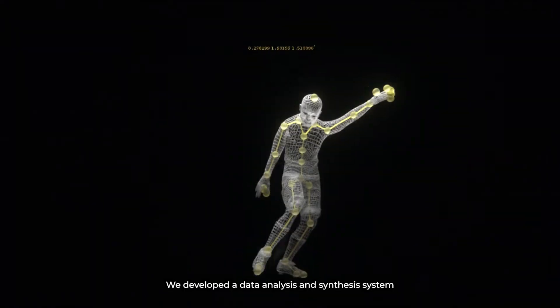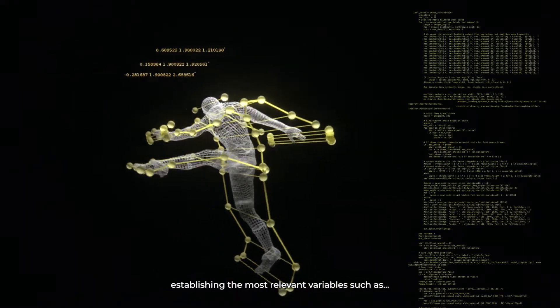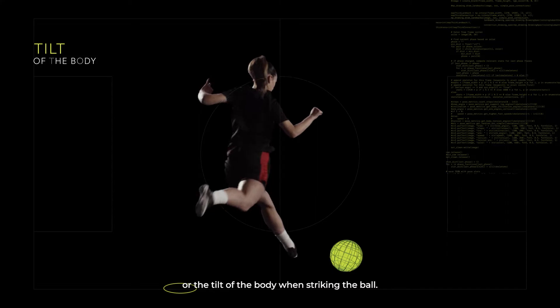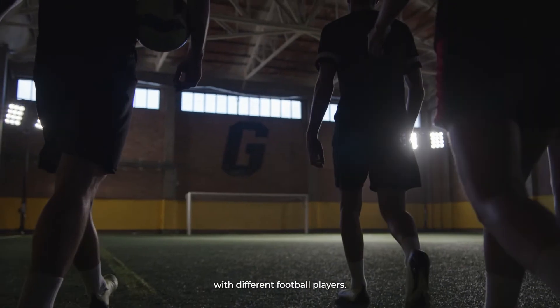We developed a data analysis and synthesis system that extracted the common elements, establishing the most relevant variables such as the average velocity curve, arcs of tension at key moments, or the tilt of the body when striking the ball. We unified this data in a new model and tested it thoroughly with different football players.